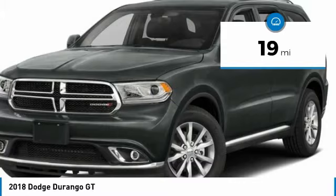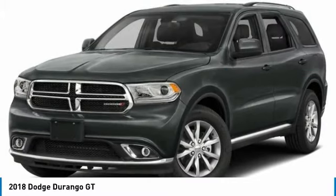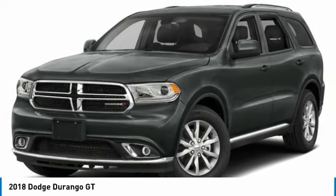Power lift gate, power sunroof, Bluetooth, power steering, aluminum wheels, and four-wheel disc brakes.